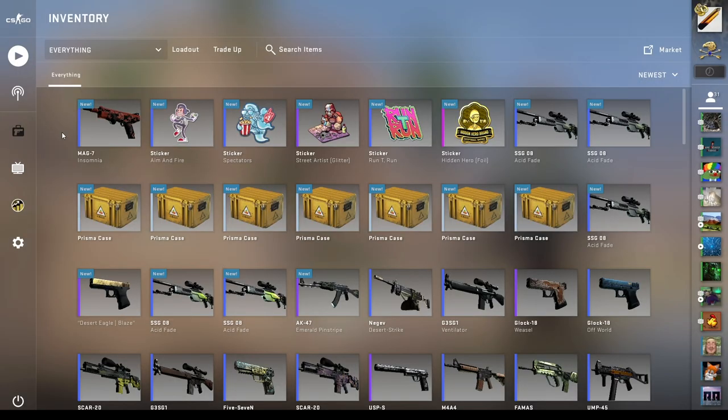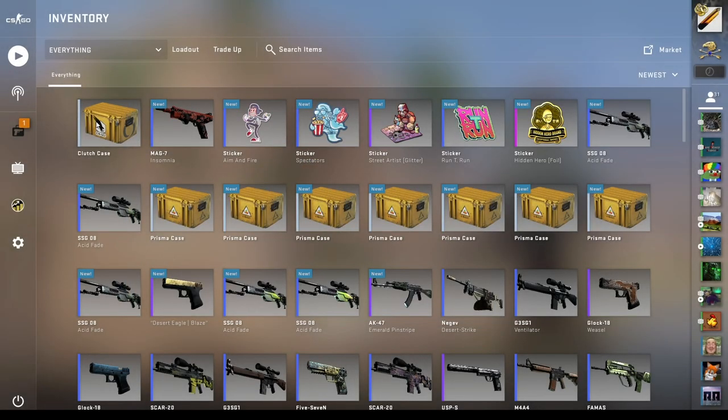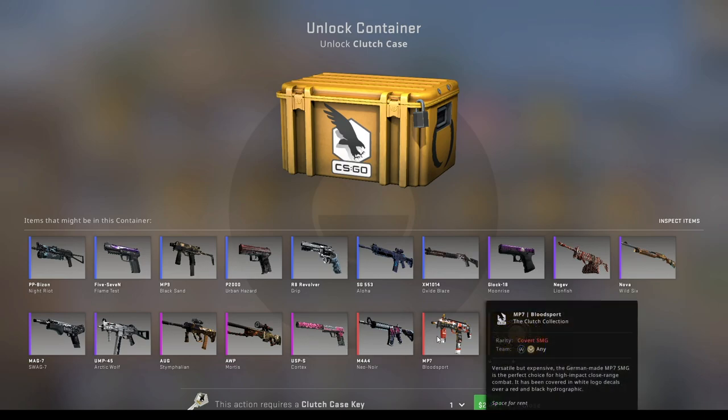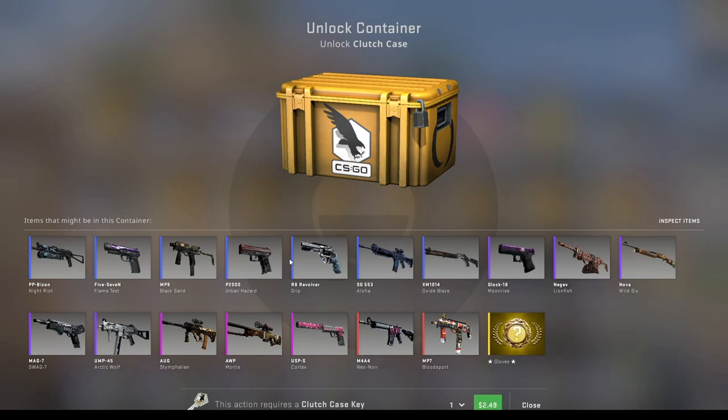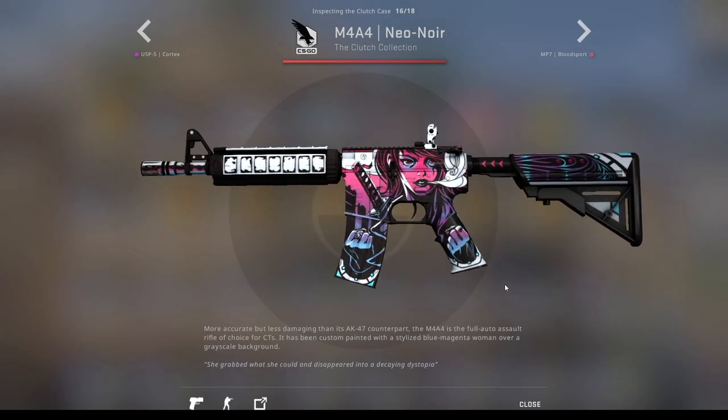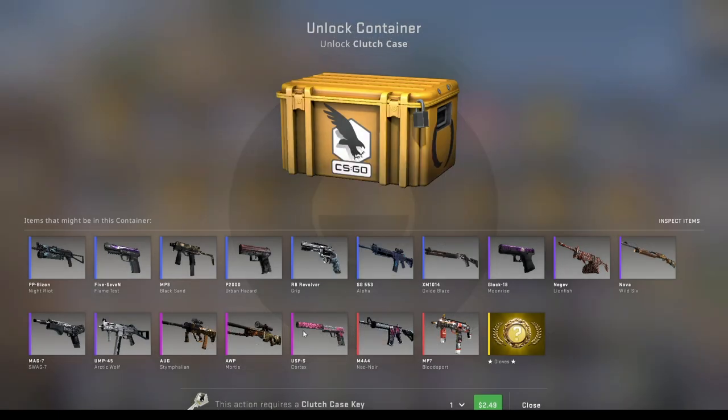The reason I think the Clutch Case is now no longer a good investment has to do with the skins and the gloves. To prove my point, I bought a Clutch Case — looking at the skins, there's nothing good. Literally nothing good. Everything is trash. The M4 Neo-Noir, maybe you could argue it's decent, but it's worth five dollars — it's not good. Nothing about the skins is good. But the gloves? Amazing.